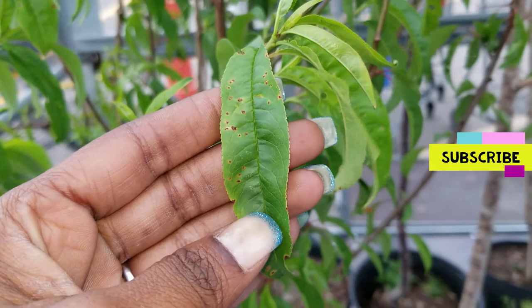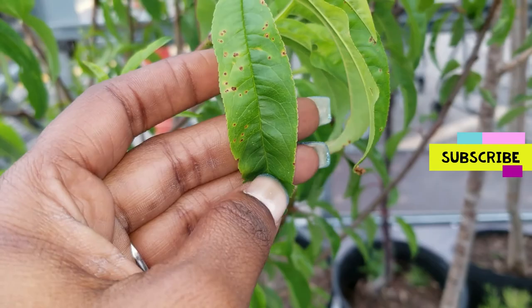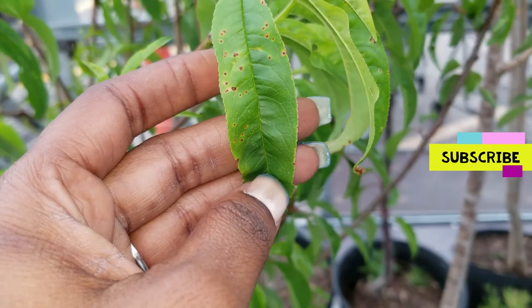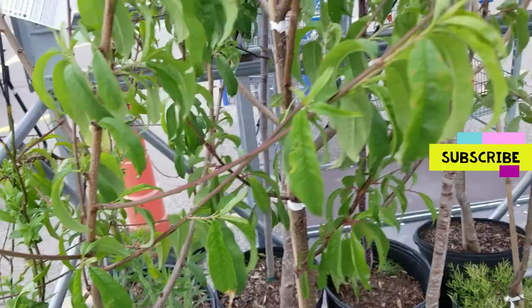That's what it started out like, just like that. As the disease progressed, you see those spots - they literally fall out and leave little shotgun holes. So that tells us that the disease is in the tree from the nursery. That's what they tell us.